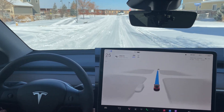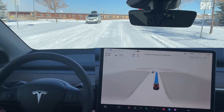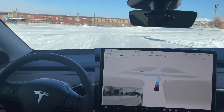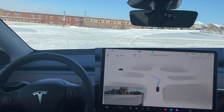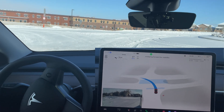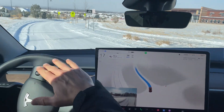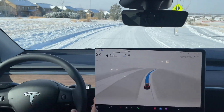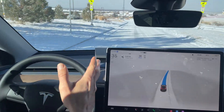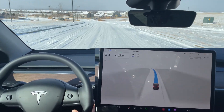Coming up to another stop sign, turning left on a larger road out of a residential area. Full stop here. There was some slippage — it looks like it's going to creep, then go straight through. There was a significant amount of tail-end slippage there, but the FSD beta was able to counter-steer, which was really interesting.